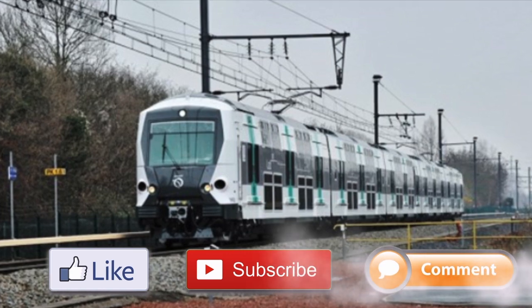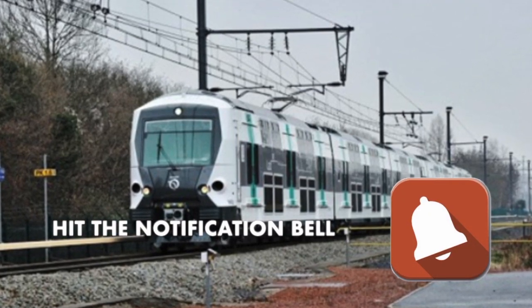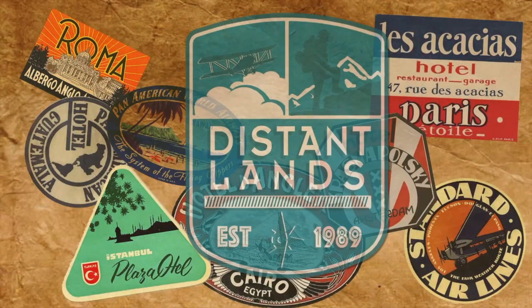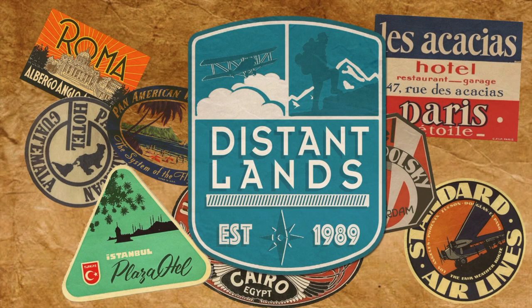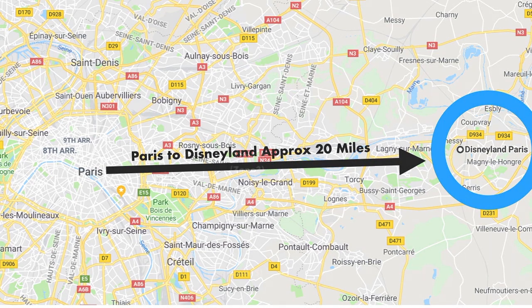Located 20 miles outside of central Paris, Disneyland Paris is an easy 40-minute train ride on Paris's RER A line. The RER regional trains radiate their routes from central Paris.